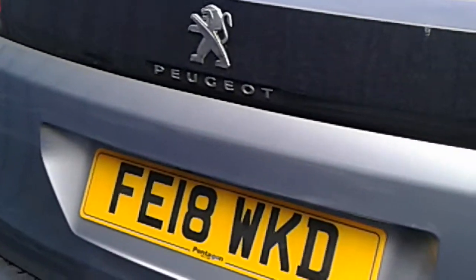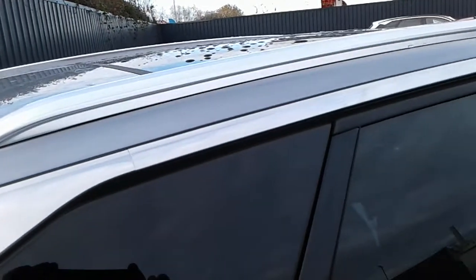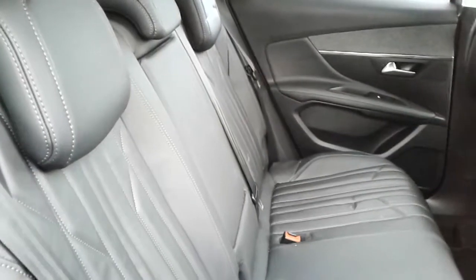It's got an excellent size boot area which comes complete with a 60-40 split rear folding seat, with ISOFIX tether strap fittings on the rear for extra security when fitting child seats. It also has integrated roof rails and tinted rear windows, along with full leather upholstery.